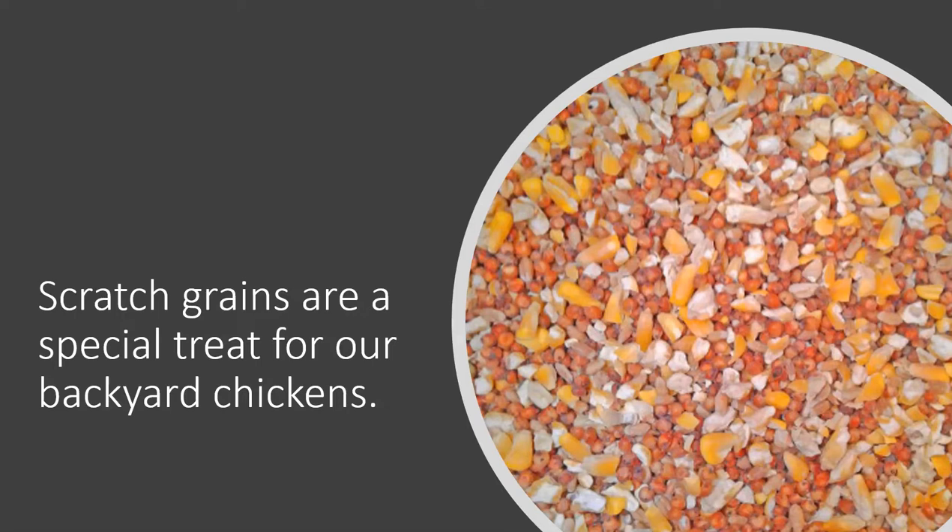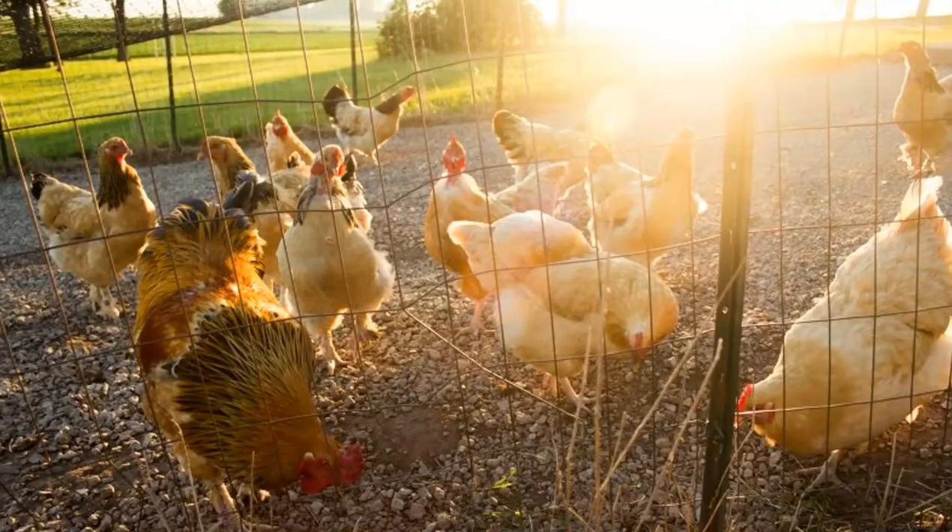We also like to give our chickens something called scratch grains, which consists of cracked corn and oats. The hens like to scratch around in the dirt and find these treats, but they are just that — treats. They're not the main part of their diet, so we only do this on occasion and don't give them too much. Just like for us humans, the really tasty stuff we need to eat in moderation.